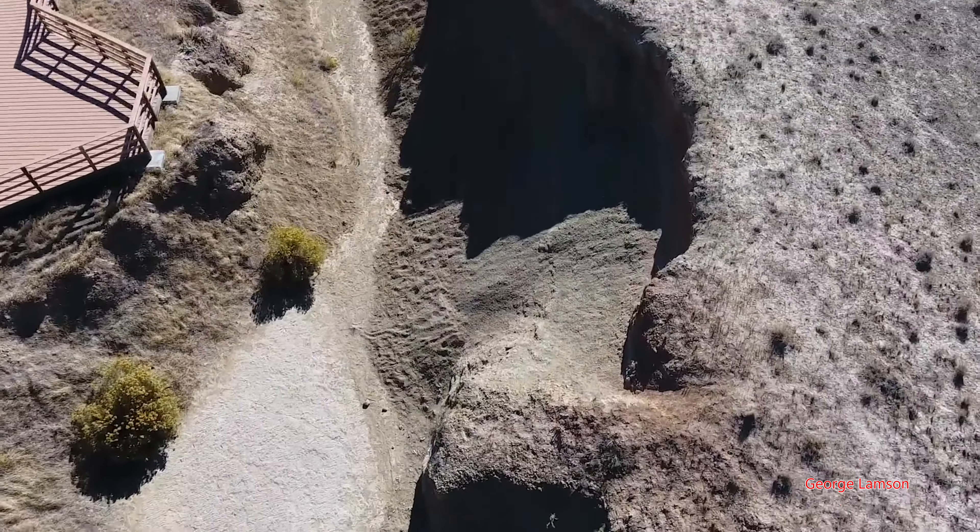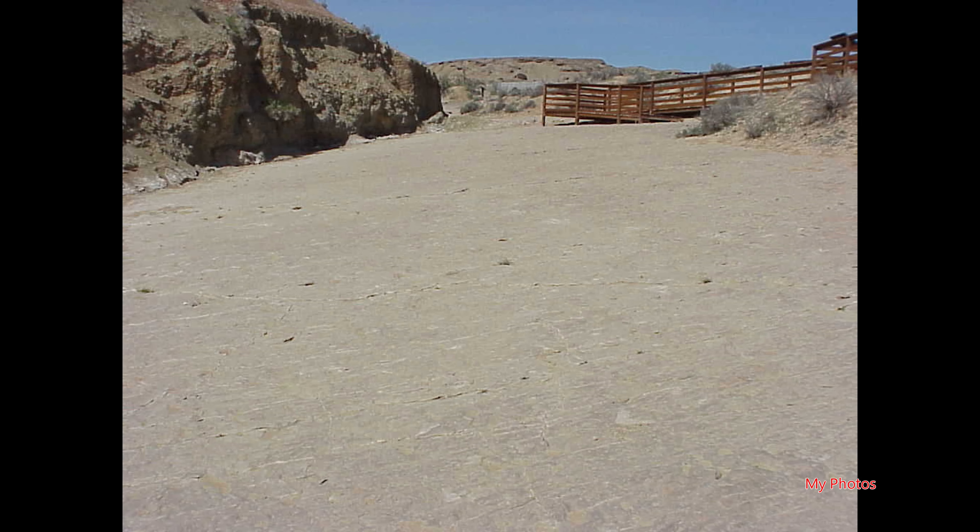It's a very, very interesting site. If you ever find yourself in Wyoming, I highly recommend you going out to visit it.